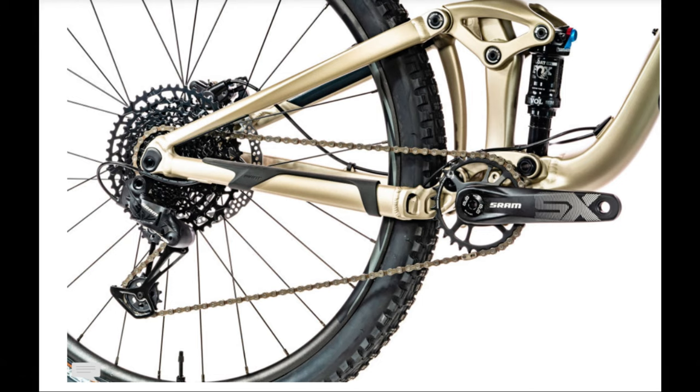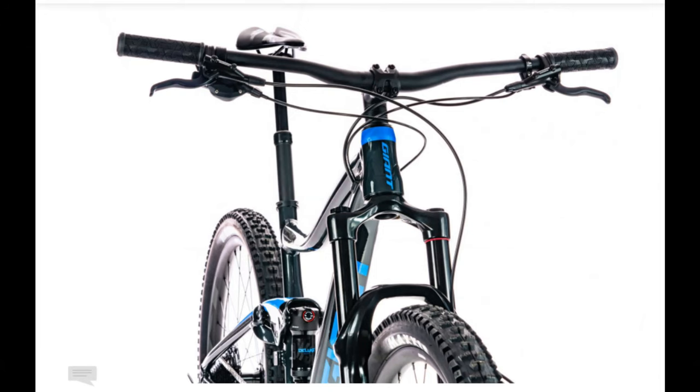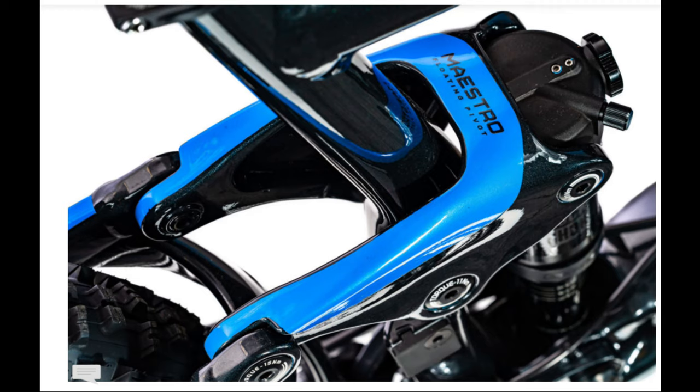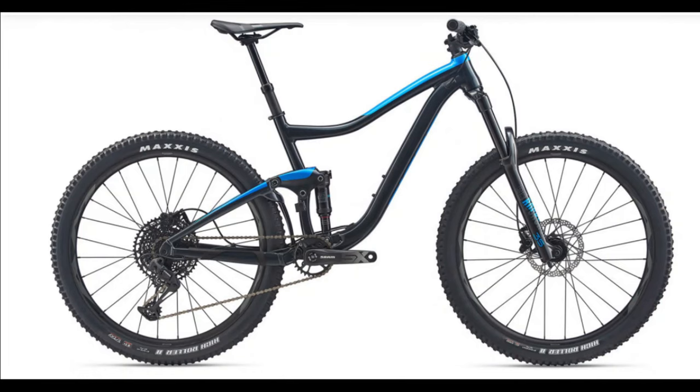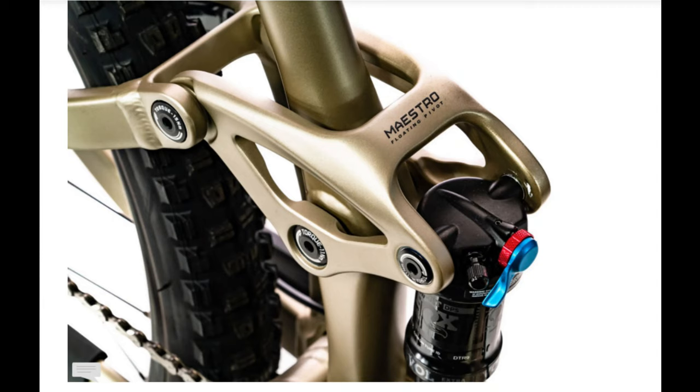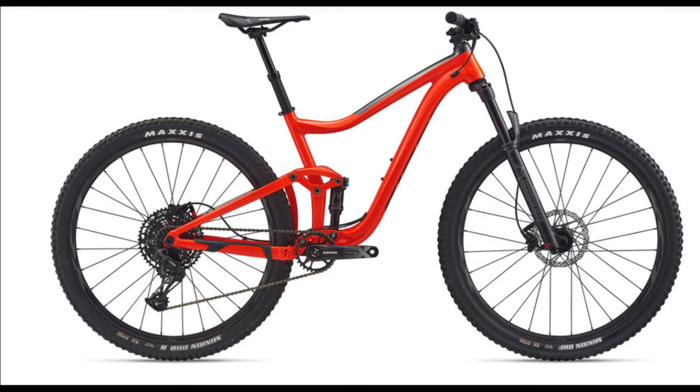They both offer the SRAM SX Eagle drivetrain with Shimano hydraulic brakes and a Giant Contact dropper post, but that's where the similarities end. The 27.5-inch version has a 150mm fork in the form of a RockShox 35 Gold RL — with the nicer Debonair spring — and 140mm of rear travel from a RockShox Deluxe Select. The wheels are tubeless ready with a 30mm internal width, rolling on Maxxis High Roller 2 tires. The 29-inch version has 130mm of travel up front from a Marzocchi Bomber Z2, and 115mm of rear travel from a Fox Float DPS Performance. It's also tubeless compatible but has a 25mm internal width, rolling on Maxxis Minion tires.